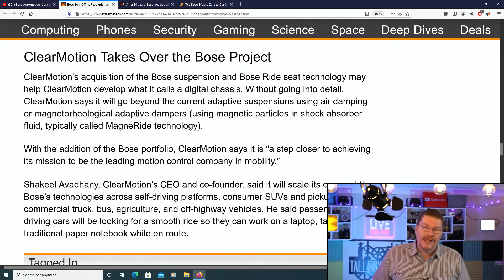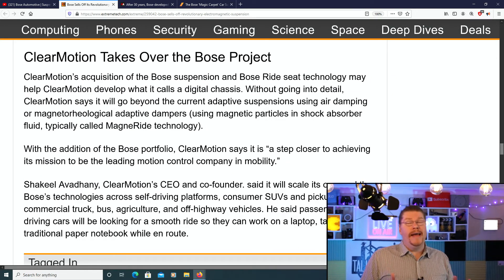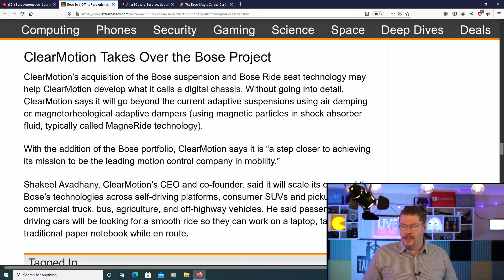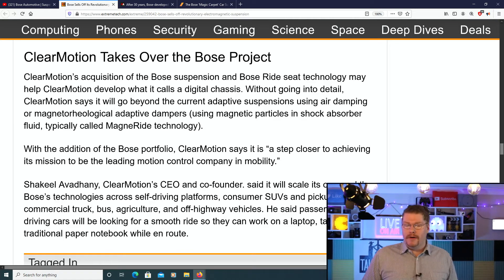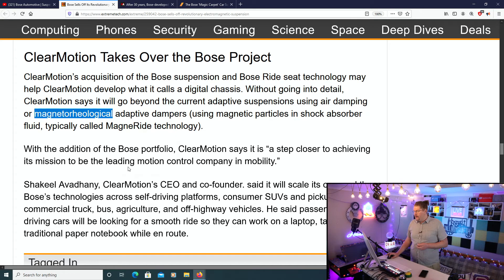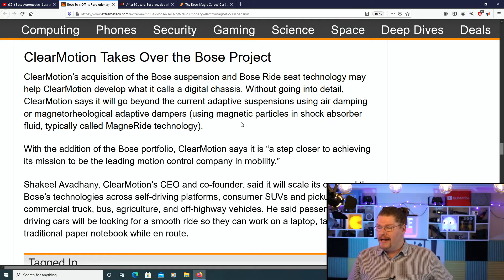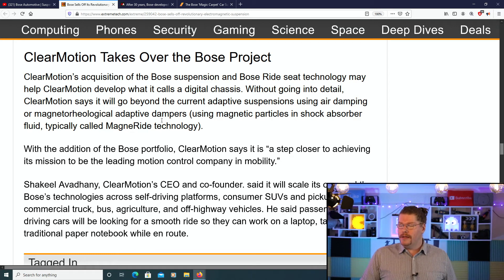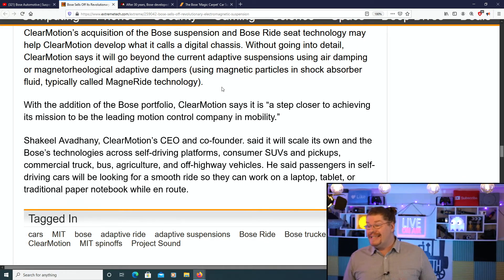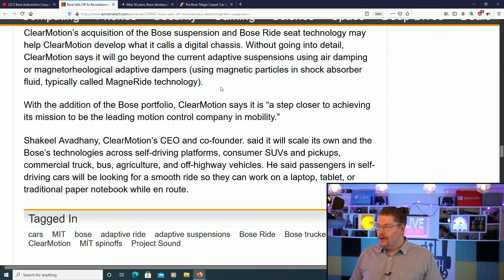Now we're getting to what actually happened to this technology — it was sold. Clear Motion takes over the Bose project. Clear Motion's acquisition of the Bose suspension and Bose ride seat technology may help Clear Motion develop what it calls a 'digital chassis.' Clear Motion says it will go beyond current adaptive suspensions using air dampening or magnetorheological adaptive dampers — using magnetic particles in shock absorber fluid, typically called MagneRide technology. With the addition of the Bose portfolio, Clear Motion says it is a step closer to achieving its mission to be the leading motion control company in mobility.